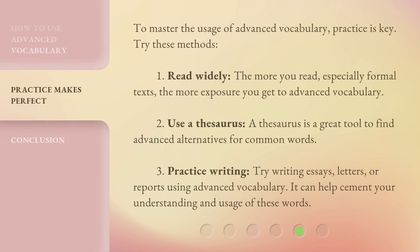To master the usage of advanced vocabulary, practice is key. Try these methods. 1. Read widely: the more you read, especially formal texts, the more exposure you get to advanced vocabulary. 2. Use a thesaurus: a thesaurus is a great tool to find advanced alternatives for common words. 3. Practice writing: try writing essays, letters, or reports using advanced vocabulary. It can help cement your understanding and usage of these words.